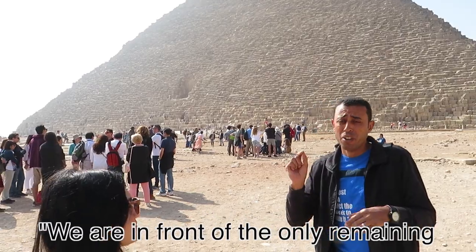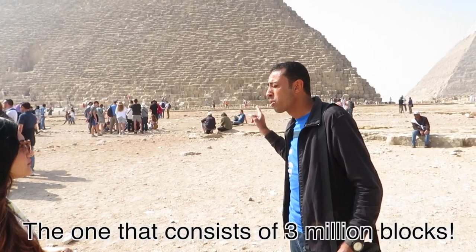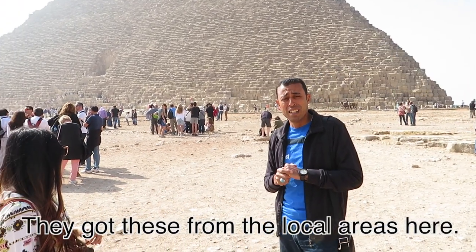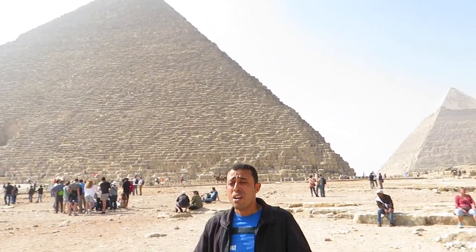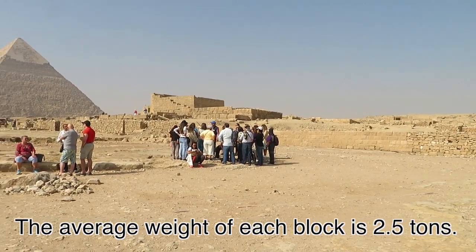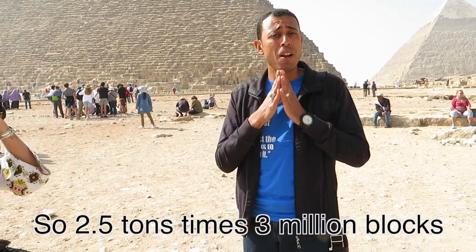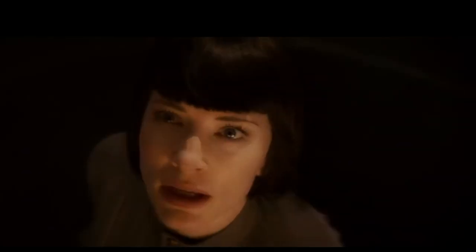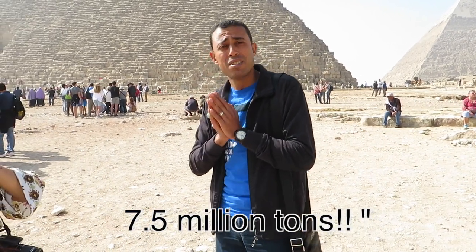We already found out this is the only remaining one of the seven wonders of the ancient world — the Great Pyramid. It consists of three million blocks, all stone, brought from the local area. The average weight of each block is 2.5 tons. So 2.5 tons times 3 million blocks — the total weight of the pyramid is 7.5 million tons. Wow!